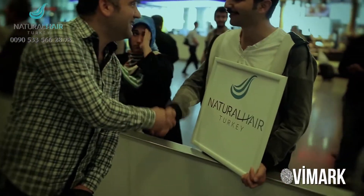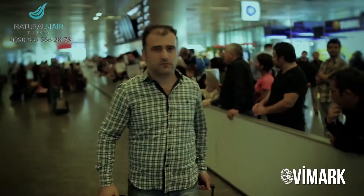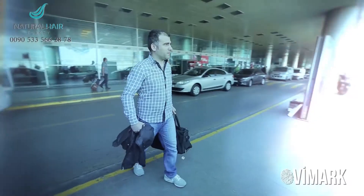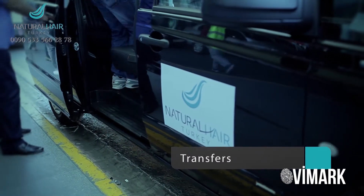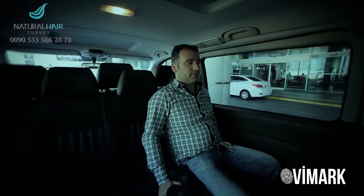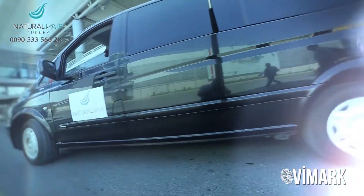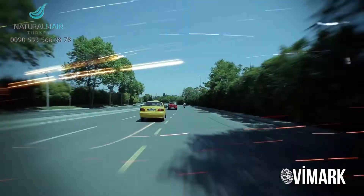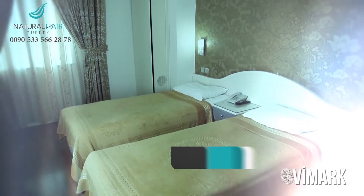From the moment you arrive at the airport, our representatives welcome you to begin your therapeutic journey with Natural Hair Turkey. From the first day till you leave, a private car and driver are offered to provide comfortable transportation between the airport, hotel, and hospital during your whole trip.